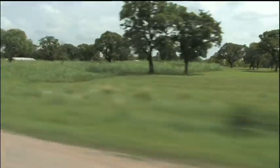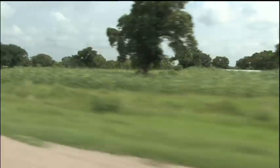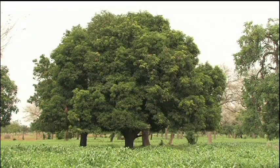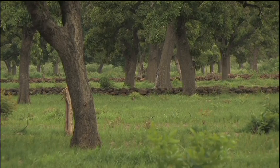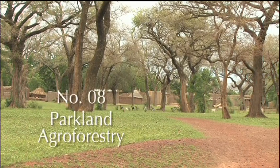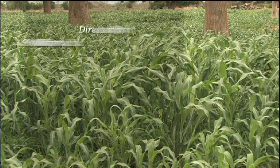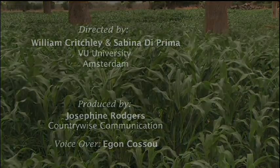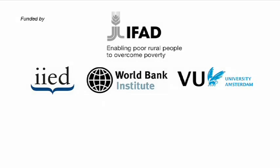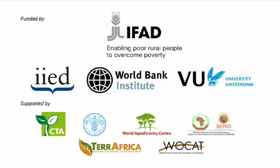The trees of the parklands have many direct uses — production of Shea butter is one example. But the trees provide indirect benefits as well, affording shade, enriching the soil, and stabilising the ecosystem. Parkland trees form a parasol under which sustainable land management technologies function at their very best.